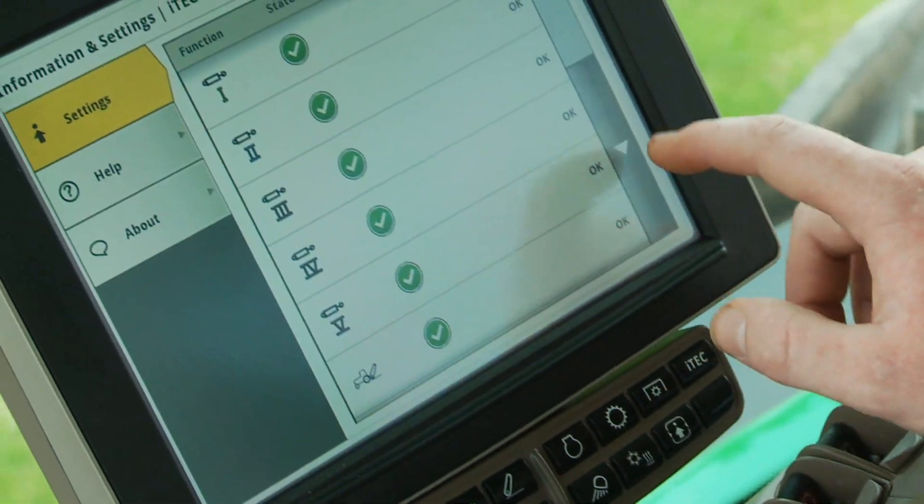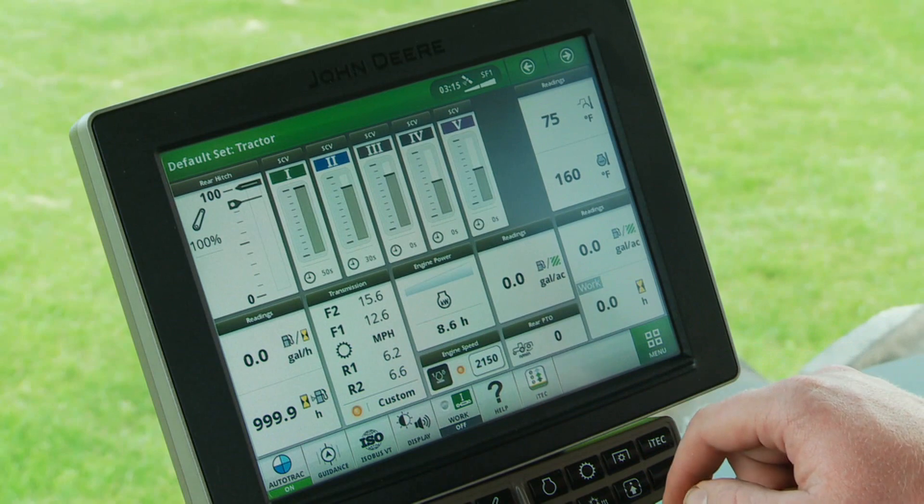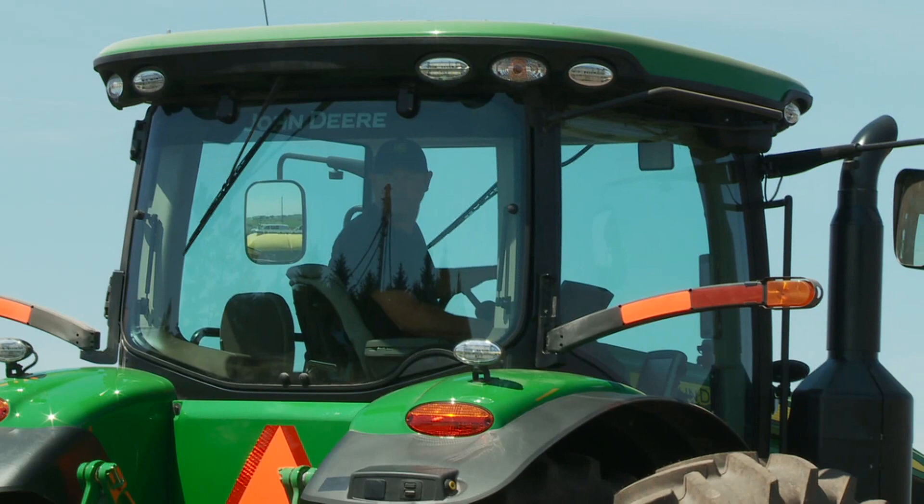More efficient, more intuitive, customizable to meet the needs of a wide variety of operators. Plus, the new operator station now gives you over 50% more right-hand seat swivel.